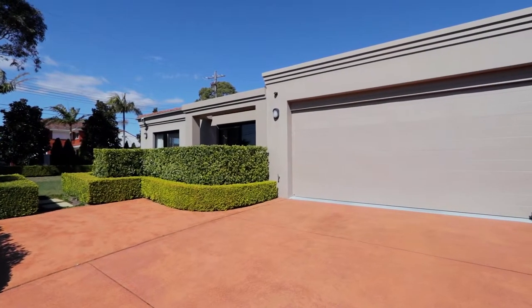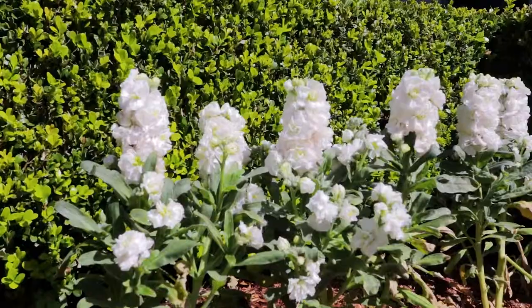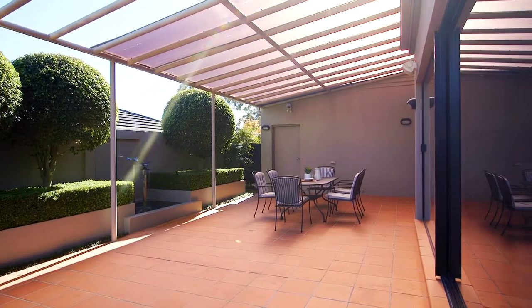Occupying a fantastic corner block, the double brick home is surrounded by lush landscaping designed by good manners. And the immaculate grounds are blissfully sun-kissed, making the most of the north-easterly position.